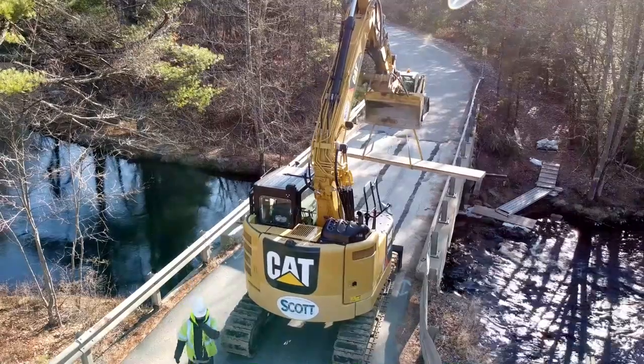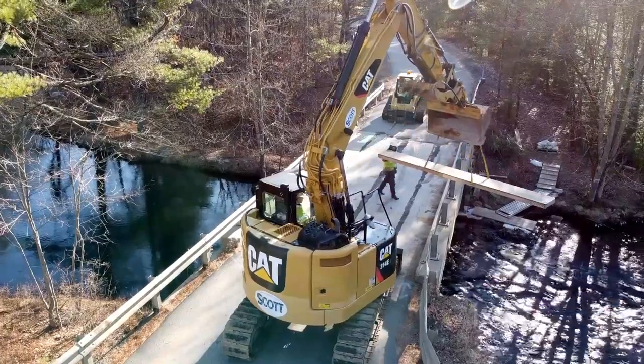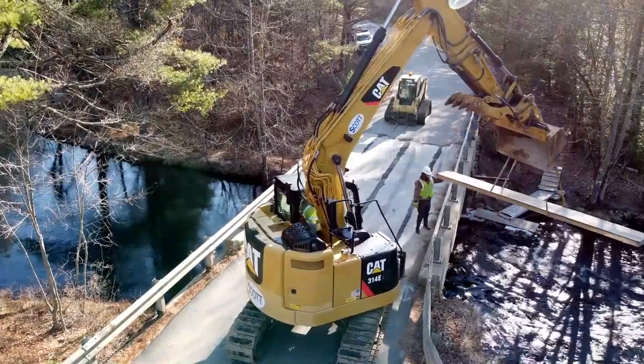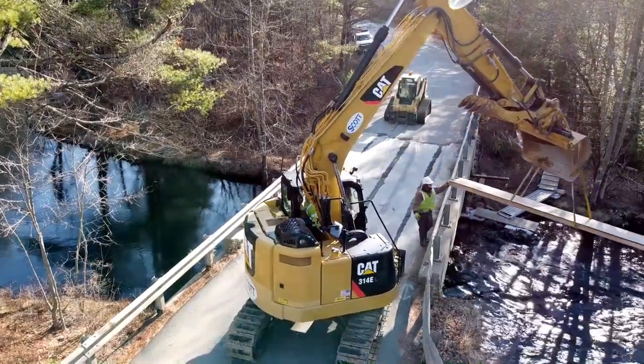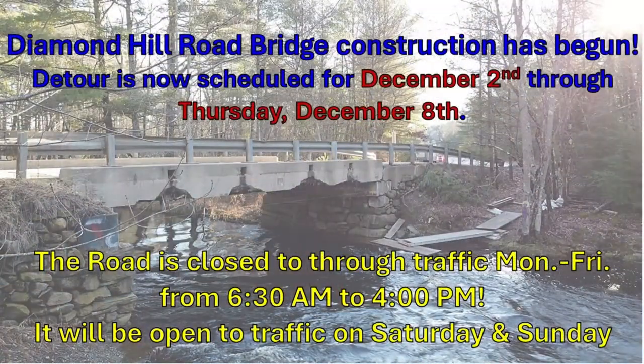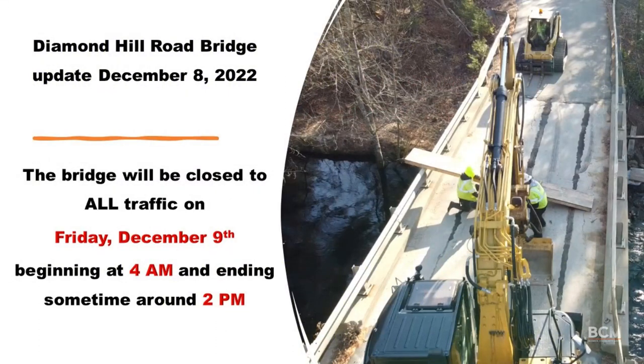The first update I have for you is on the Diamond Hill Bridge. Scott Construction has been hard at work over the past month working on footings. There has been a detour that has been up over the past week or week and a half. The detour is planned during working hours, and on Friday from 4 in the morning the detour will be closed, reopening in the afternoon after they pour some concrete. We will have details as they are available.